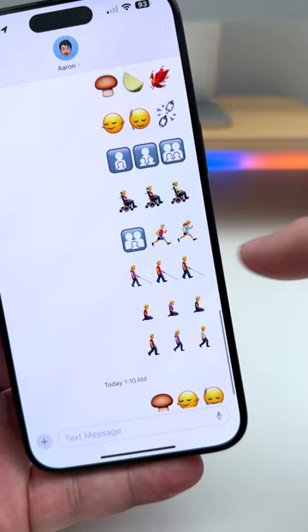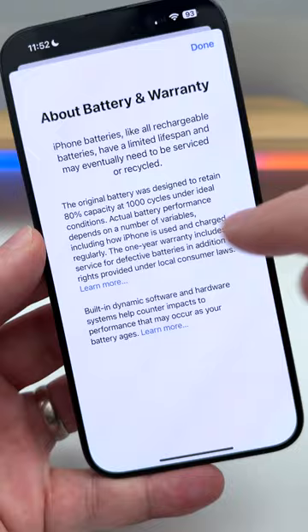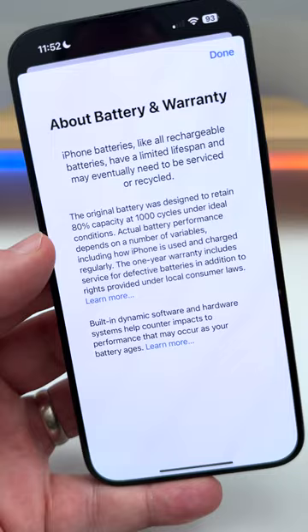iPhone 15 models now have a battery health option that shows 'Normal,' and you can go in to see the actual cycle count — it's no longer in the About section. iPhone 15 models will also go through 1000 cycles before reaching 80% capacity, where it was only 500 for other models.